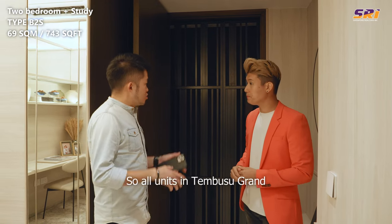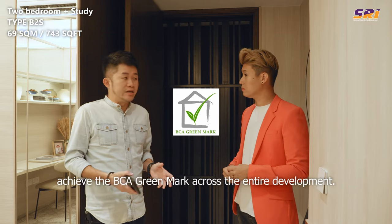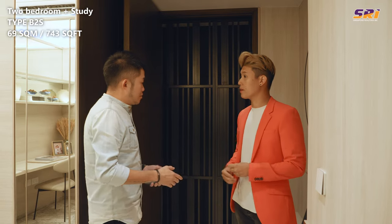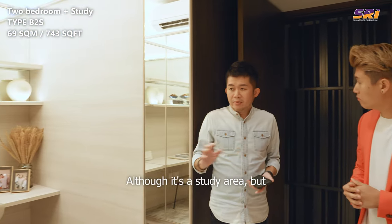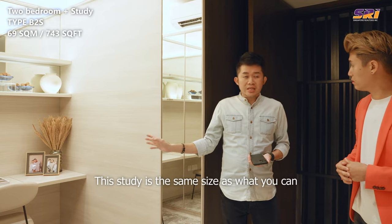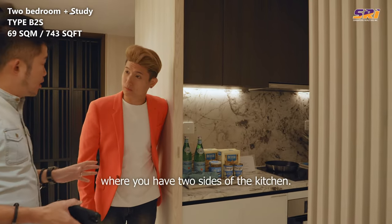All units in Tembusu Grand come with this metal gate, which is one of the elements to achieve the BCA Green Mark across the entire development. This gate allows security while still allowing cross-ventilation to flow through from the door all the way to the balcony, especially with north-south facing. One of the key highlights of this unit is the study area — although it's a study, it's quite universal. You can design it as a walk-in closet or even use it as a guest room since aircon is provided. This study is the same size as what you'd find in a one-plus-study unit. We also want to show you the kitchen. Although it's open concept now, it's very rare to find a two-bedroom with counters on two sides of the kitchen. When you collect your keys, you can choose to make it enclosable.